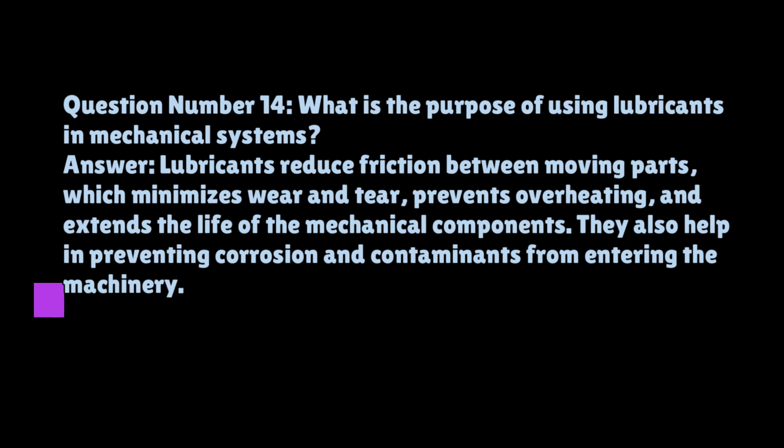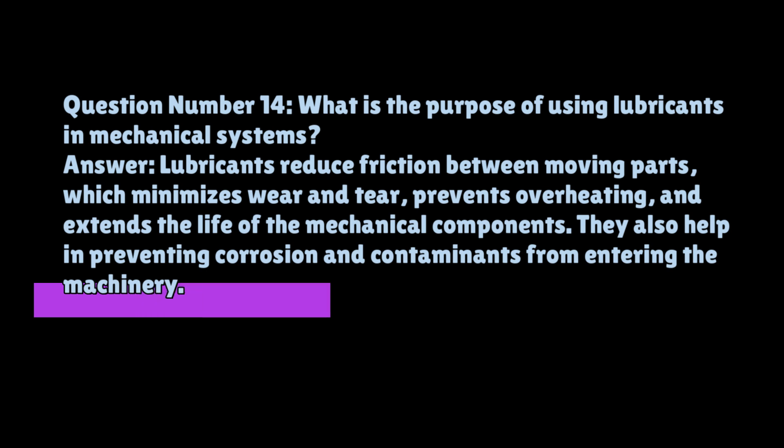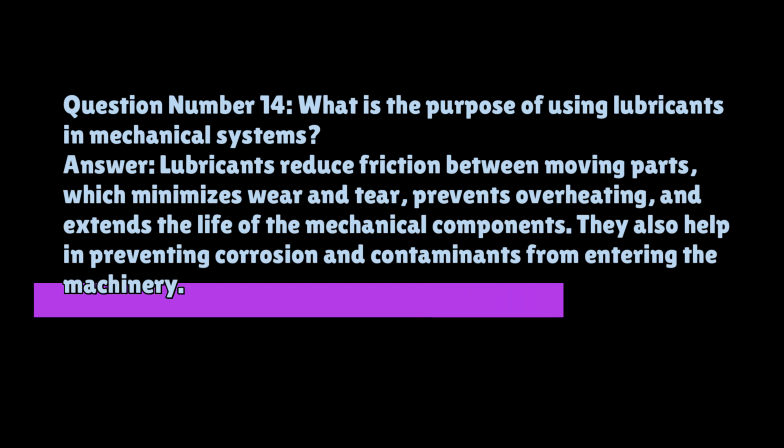Question number fourteen: what is the purpose of using lubricants in mechanical systems? Lubricants reduce friction between moving parts, which minimizes wear and tear, prevents overheating, and extends the life of the mechanical components. They also help in preventing corrosion and contaminants from entering the machinery.